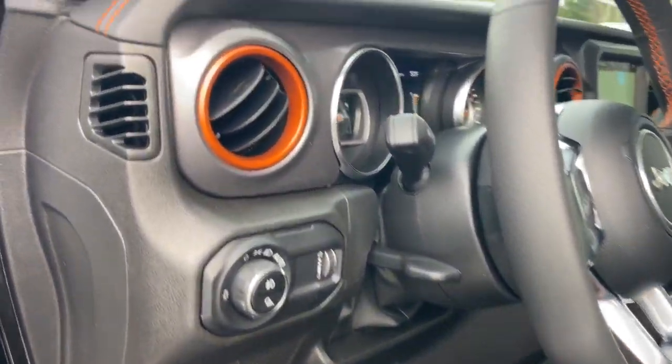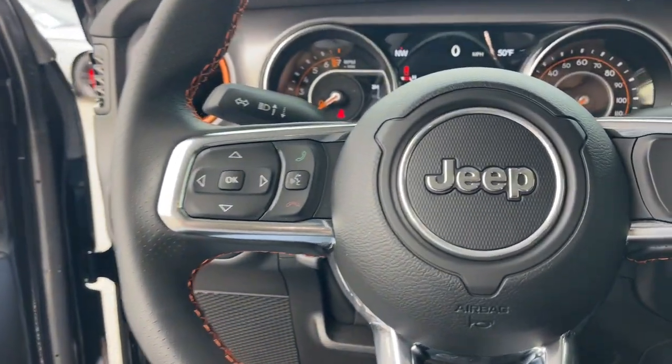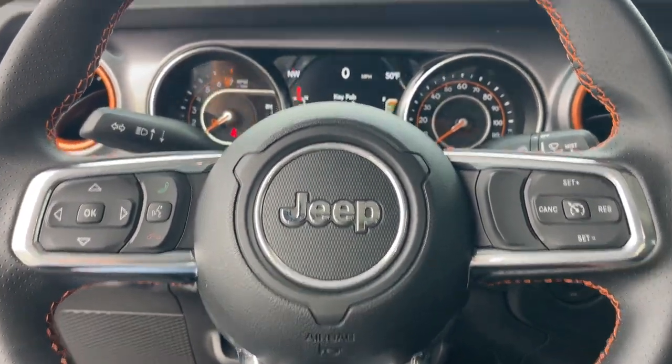The following are some of this vehicle's highlighted options: Apple CarPlay and/or Android Auto, navigation system, keyless entry, backup camera, and satellite radio.